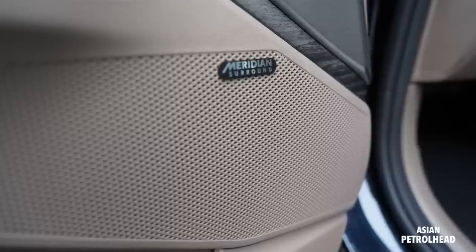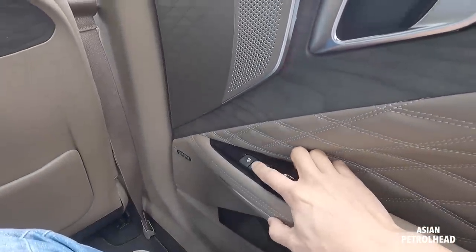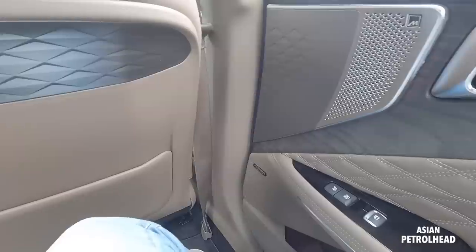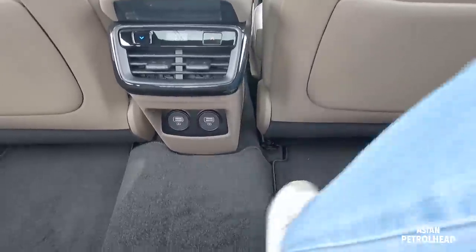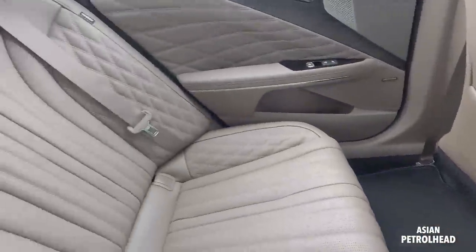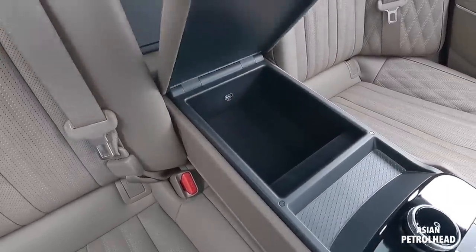It's nice to have a manual sunshade for the side. There's a 14-speaker Meridian audio system — a first for Kia — along with ambient lighting right there. Three-stage heated and ventilated seats, climate control, two air vents, and two fast USB charging ports on the bottom. There's a hump in the middle, but it's not so large, so it's pretty okay.